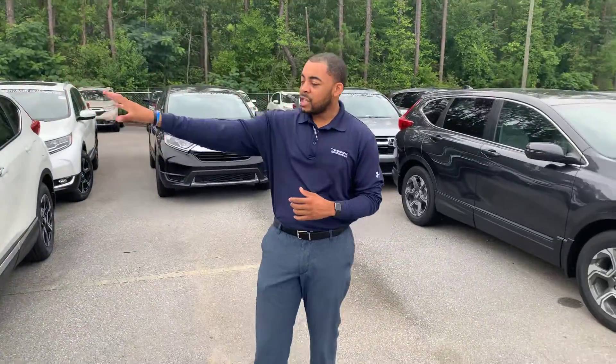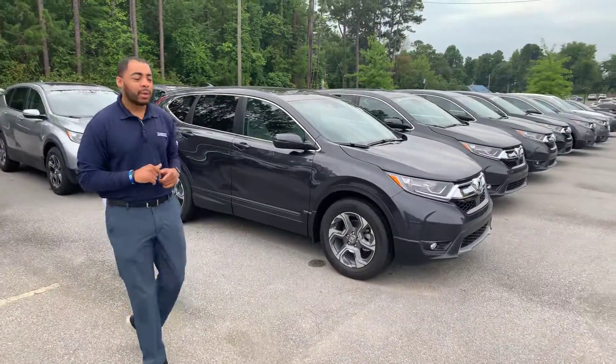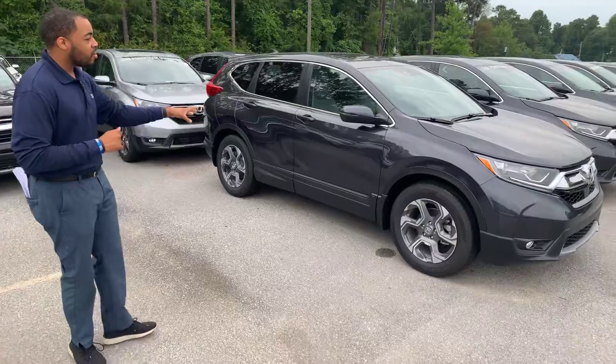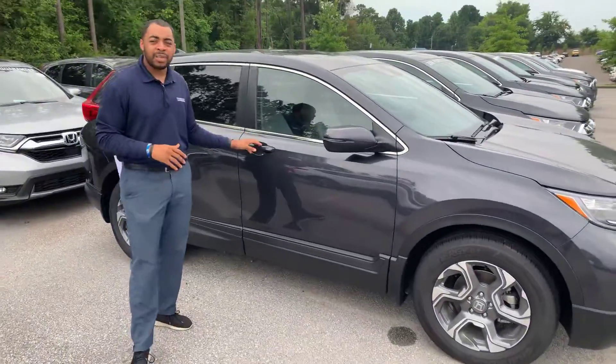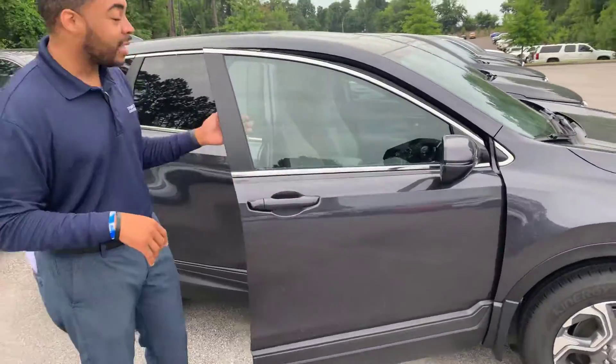Honda has drop-in prices on each individual CRV, and let me show you what it looks like. This is that vehicle — it has standard Bluetooth and backup camera. It's going to get 35 plus miles per gallon, and the interior is immaculate.